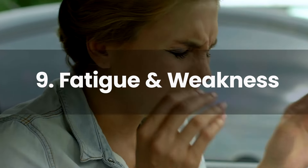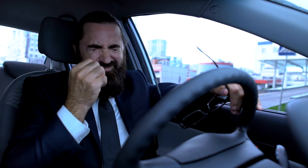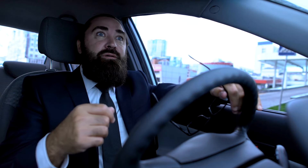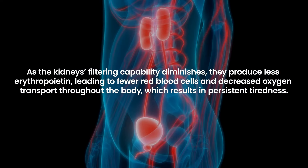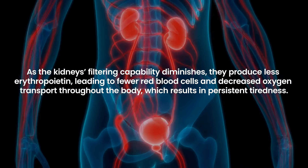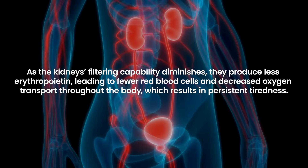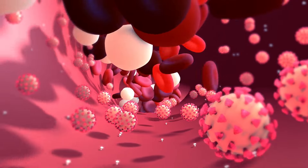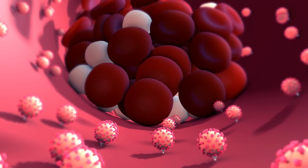Fatigue and weakness in diabetic kidney failure, or diabetic nephropathy, are often due to the compounded effects of anemia and toxin accumulation. As the kidneys' filtering capability diminishes, they produce less erythropoietin, leading to fewer red blood cells and decreased oxygen transport throughout the body, which results in persistent tiredness. Simultaneously, the buildup of waste products in the blood can further exacerbate feelings of fatigue and general malaise.